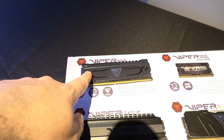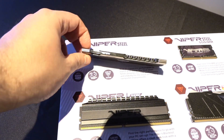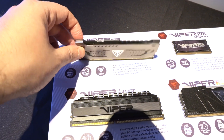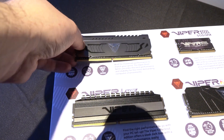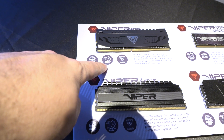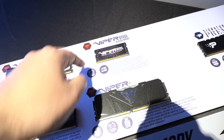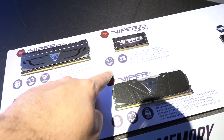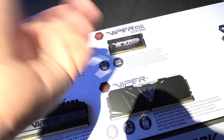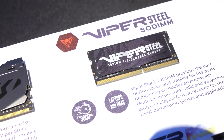This is the Patriot Viper Steel, and there's no RGB — just slate gray and black. It goes up to 4,400, and someone has already reached 4,800 with it, so this is a really high-performance DDR4 kit. They also have a SODIMM model rated up to 3,000, which is going to be used for laptops and small form factor PCs.